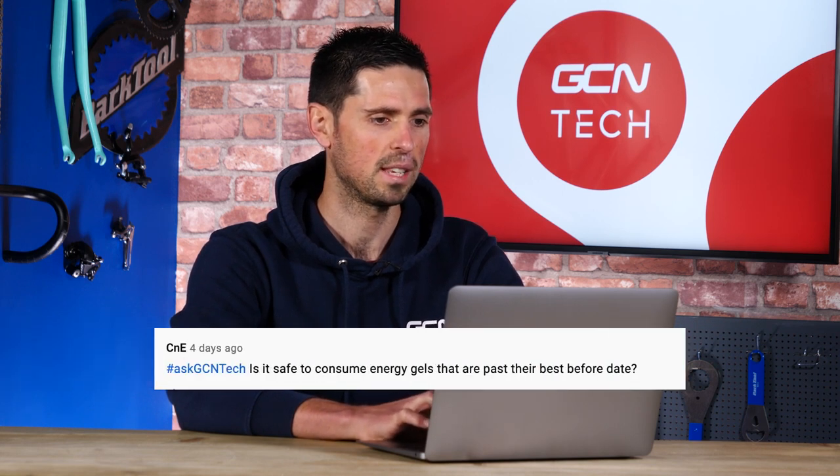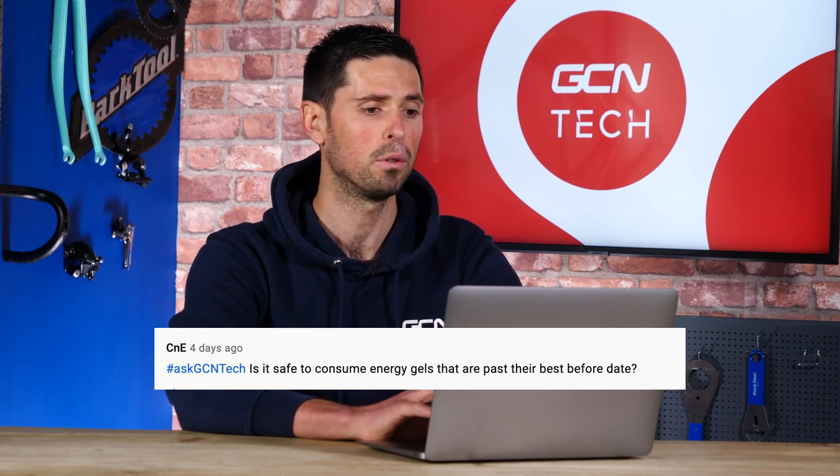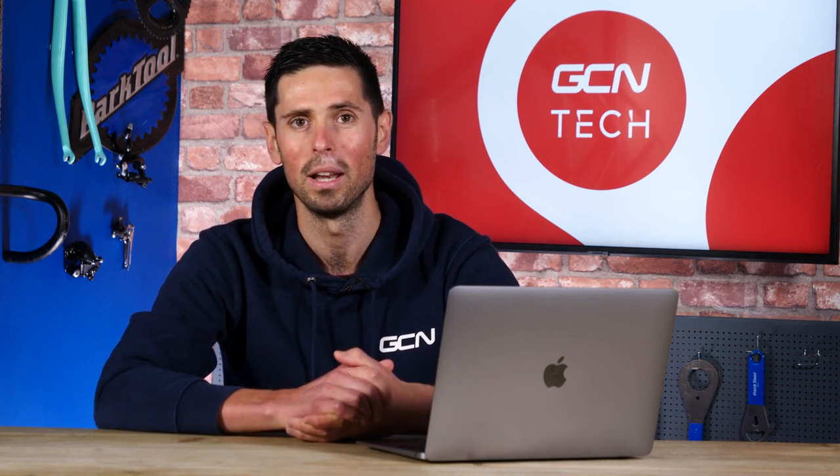Next question from CNE: Is it safe to consume energy gels that are past their best before date? Yes, of course it is. People quite often get confused with this on everyday food as well as energy products. Best before means the product is simply at its best before that date — it's perfectly fine to eat afterwards. Obviously apply a little bit of common sense; it's no good having a gel that is two years past its best before date. The one to watch out for, especially on energy products, is the use-by date — that means the product needs to be used before that date, otherwise it's considered not safe. Best before date: don't worry about it too much, just apply a little bit of common sense.